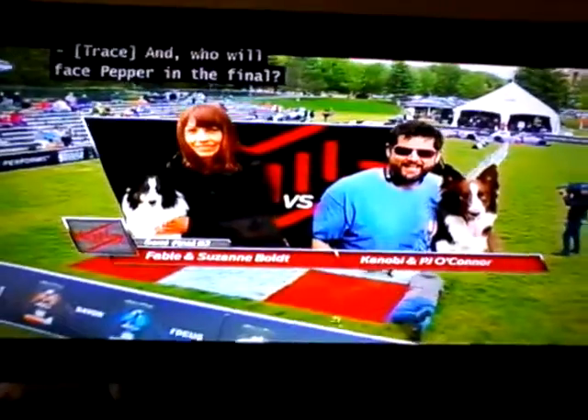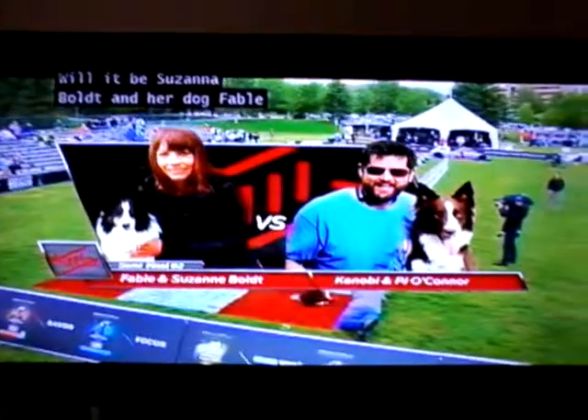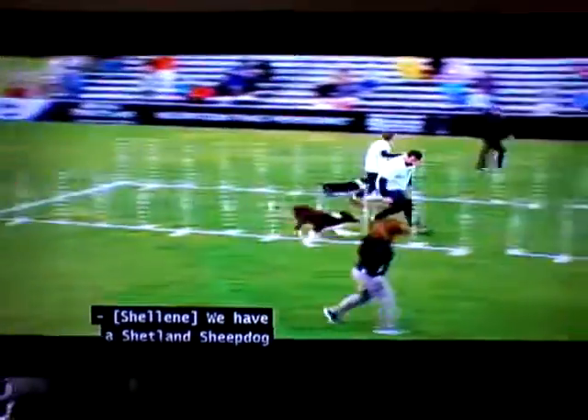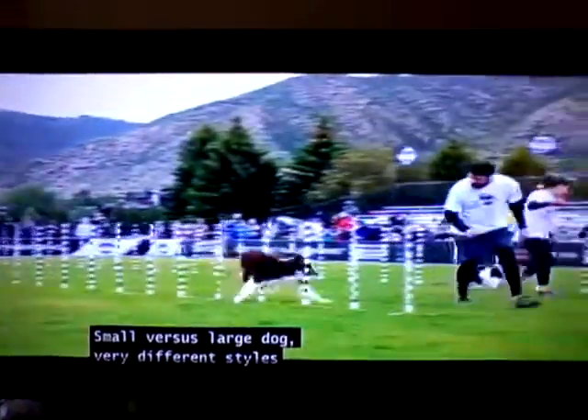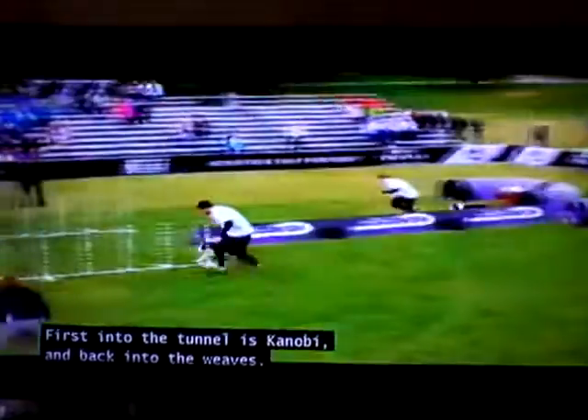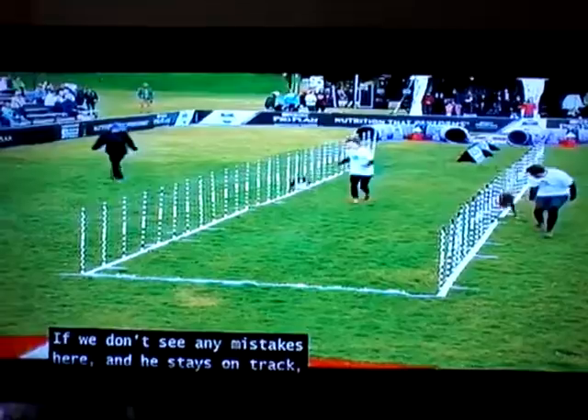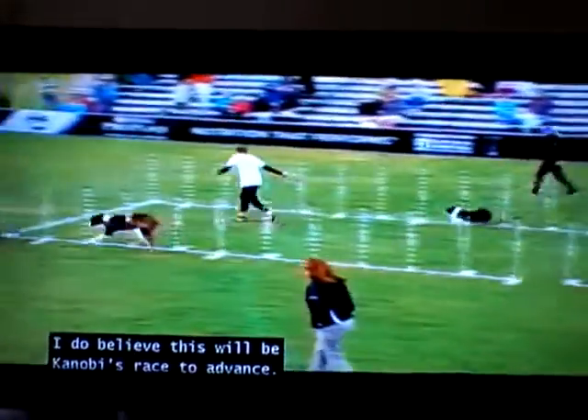And who will face Pepper in the final? Will it be Suzanne Bolt and her dog Fable from Calgary, Canada? Or will it be PJ O'Connor and Kenobi from Los Angeles, California? We have a Shetland Sheepdog versus a Border Collie in this race — small versus large dog, very different styles through the weave holes, but very fast. First into the tunnel is Kenobi and back into the weaves. So if we don't see any mistakes here and he stays on track, I do believe this will be Kenobi's race to advance.